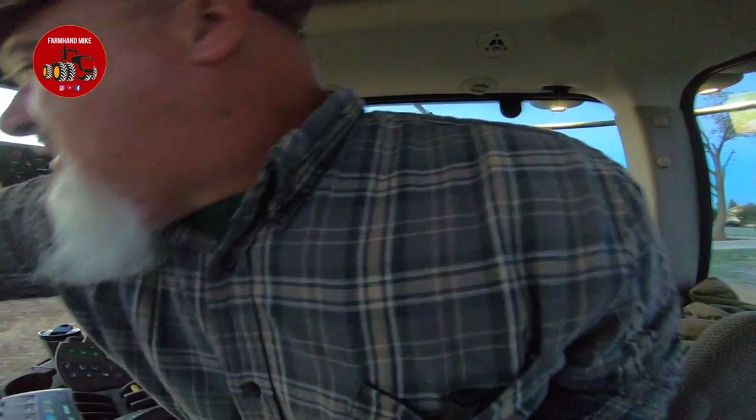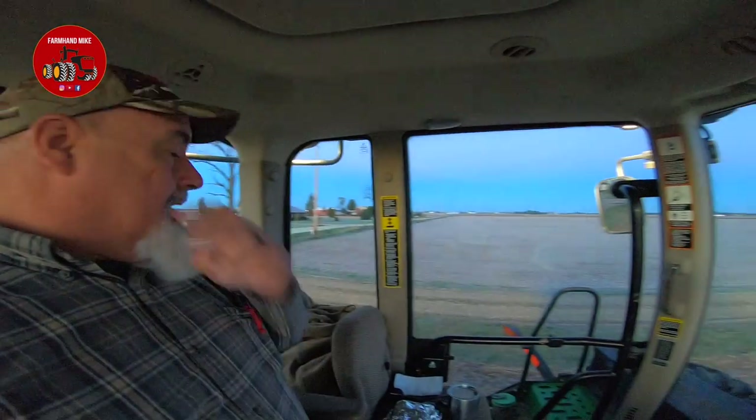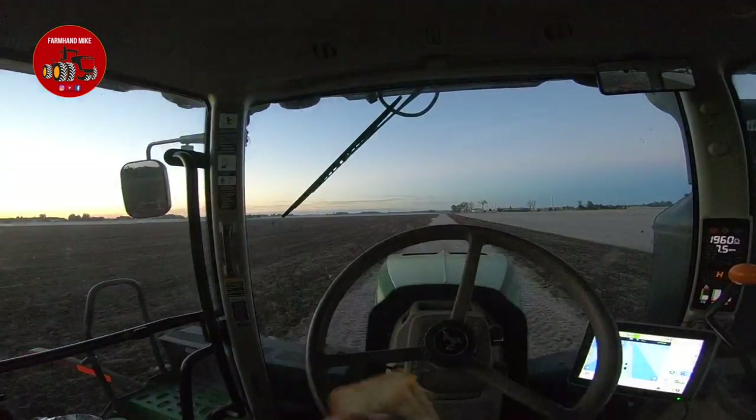My wife hates being on camera, so I guess she's kind of with the wrong person for that. I'm going to get back on line here and eat my breakfast.